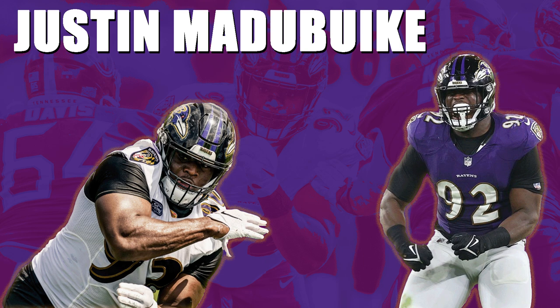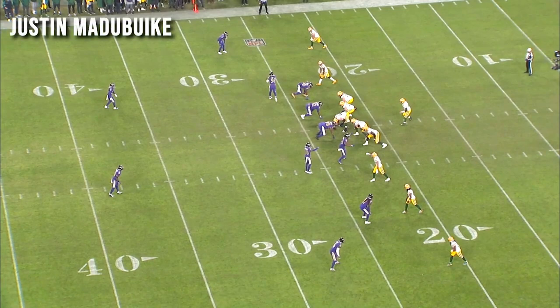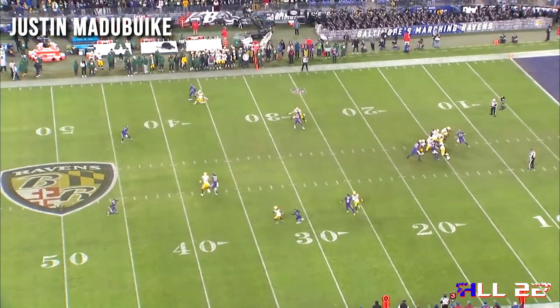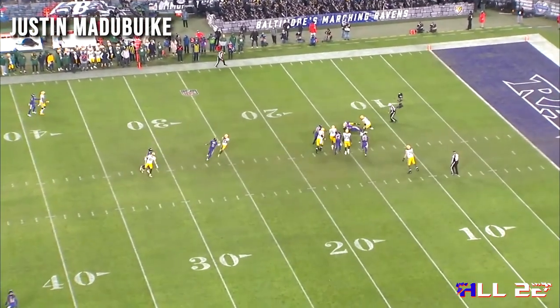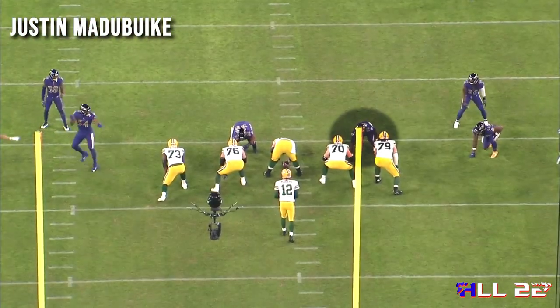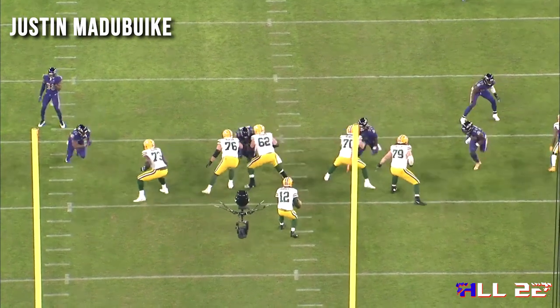Some of the snap counts were down in certain games, but there are times where Justin Matabike as a three technique is absolutely dominating NFL guards, and I don't mean just one or two matchups this season. I've got film from six different games here, multiple teams. Here's the right guard for the Packers, number 70. This is one of Matabike's two sacks this year. He's able to just supplant this guy, move him backwards, and he's being held. You'll get the end zone angle to confirm what I'm saying. He's being held near the end of this play but is able to finish the play. He wins with his left hand.